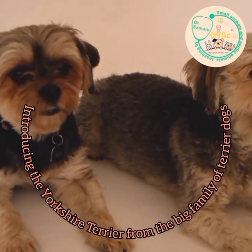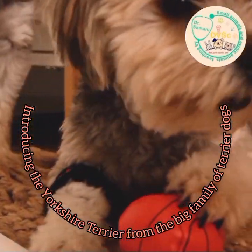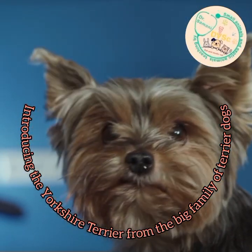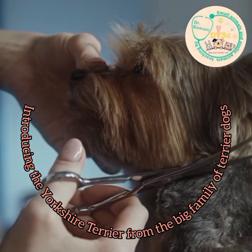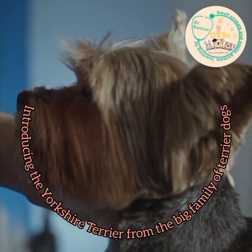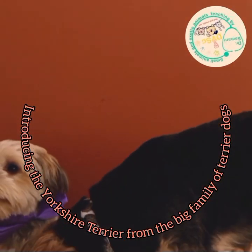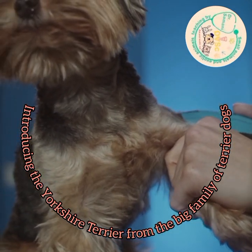I also wrote four books about hamsters, turtles, and snakes, which were compiled and published in Iran together with my colleagues. I can boldly say that this is the first time in the world that a specialist veterinarian of pets and exotics has tried to present whole veterinary topics related to pets, small animals, and exotic animals in Persian and English in a simple language. Supporting, subscribing, and commenting on my YouTube channel will show me how far I can go.